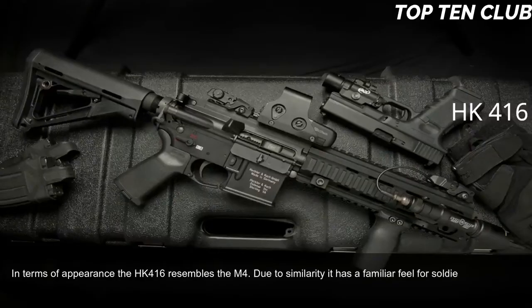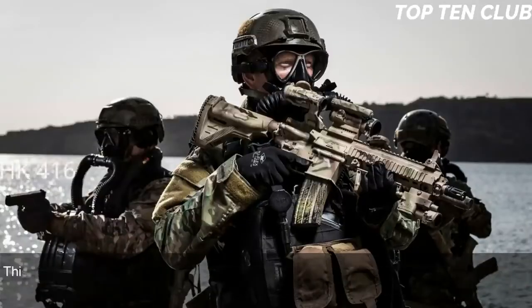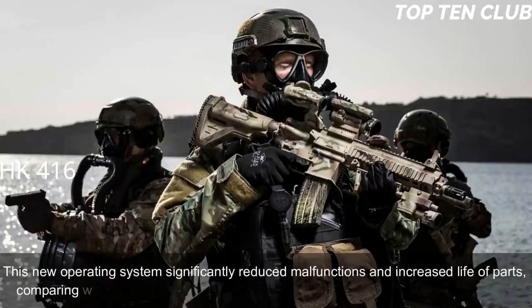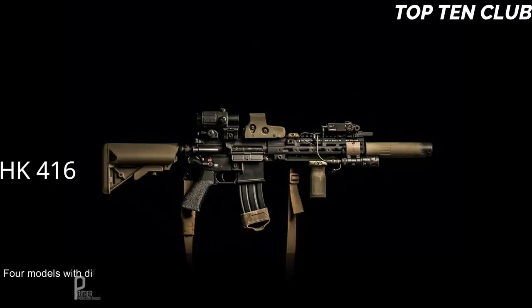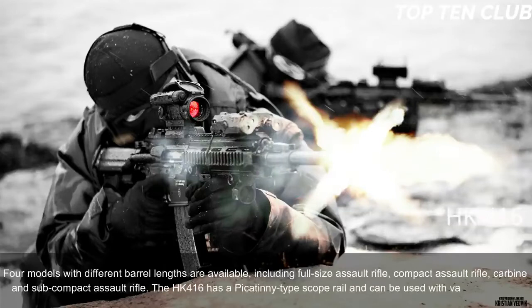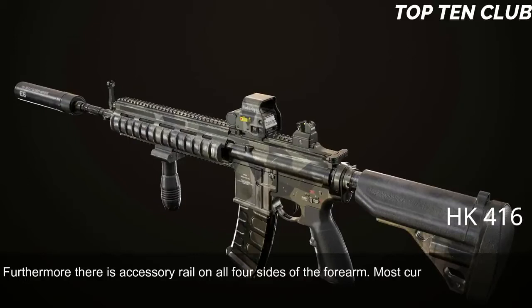The HK416 uses a patented gas-piston system derived from the Heckler & Koch G36 assault rifle. This new operating system significantly reduced malfunctions and increased parts life compared to the original Colt M4 carbine. Four models with different barrel lengths are available: full-size assault rifle, compact assault rifle, carbine, and subcompact assault rifle. The HK416 has a Picatinny-type scope rail, accessory rails on all four sides of the forearm, and is compatible with most current M4/M16 accessories, including a 40mm underbarrel grenade launcher.